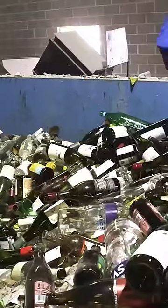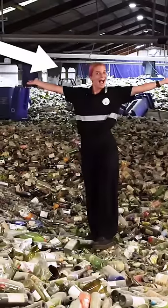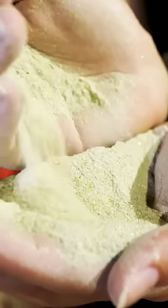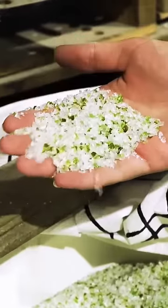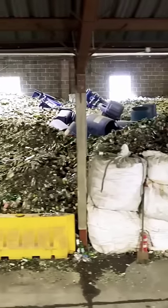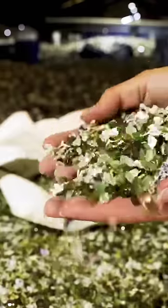You usually need sand to make glass, but this entrepreneur crushes bottles back into sand. She co-founded what could be Louisiana's biggest glass recycling operation, and in about two years she saved four million beer bottles worth of glass from landfills. We went to New Orleans to see how one company is building back shorelines with worldwide waste.